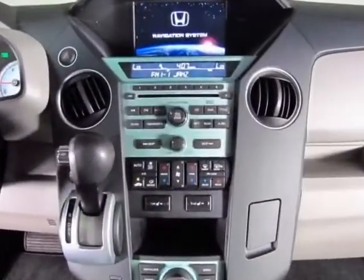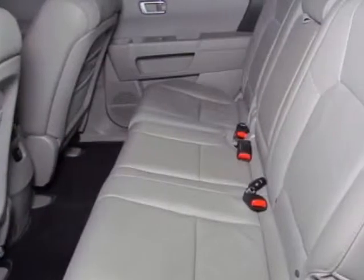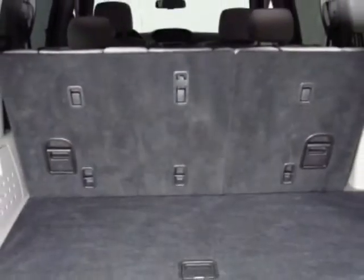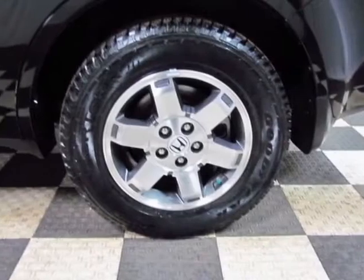This Pilot boasts a 3.5 liter engine and has a 5-speed automatic transmission. Additional options for this vehicle include power locks, navigation system, tow package, driver airbag, and third-row seating.